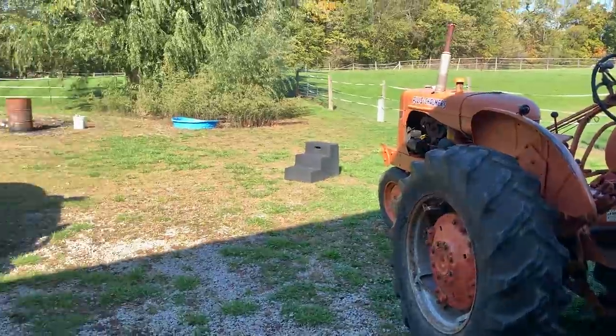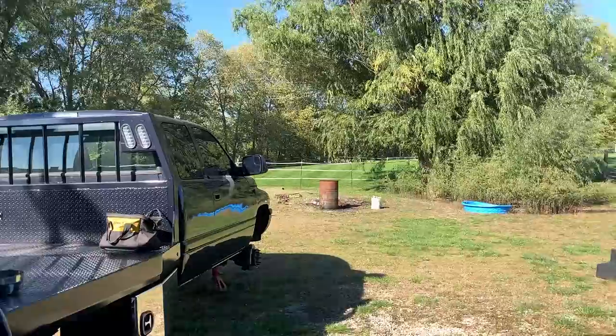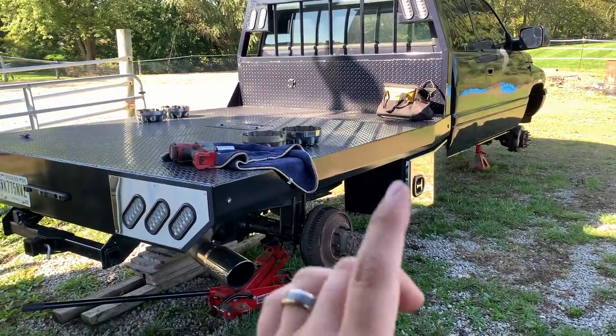We got the wheels and tires dropped off and they said it'll be about one o'clock before they're done, and it's only 9:30 right now. Hopefully they'll be done by then and we can get those things thrown on that truck. Just got a bunch of mowing done — got the back pasture mowed, look at those stripes. Backyard everything got mowed.